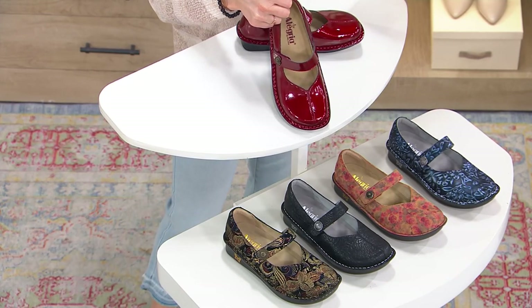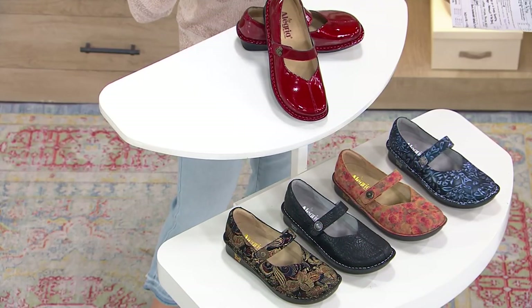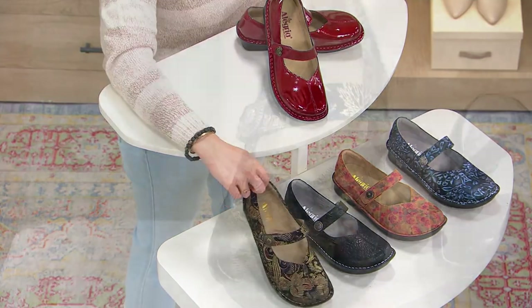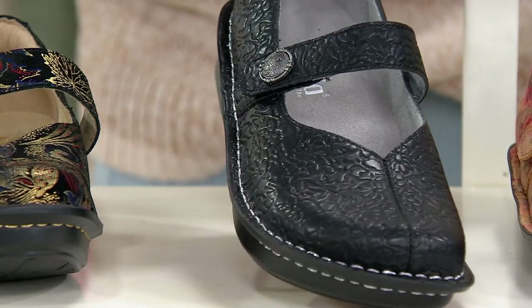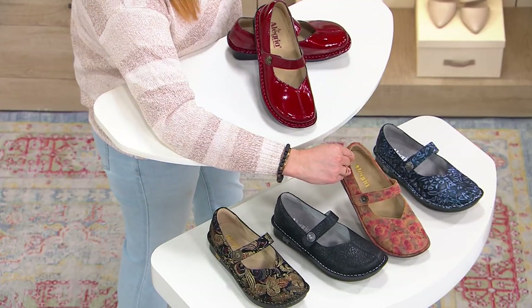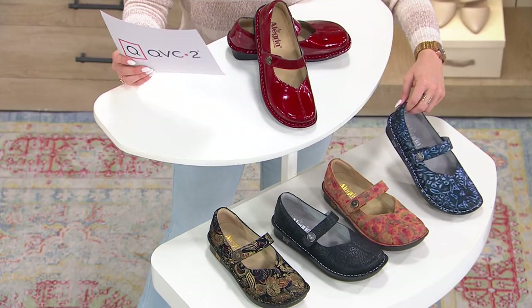Here we have it in Cherry Bomb Patent — be still my heart. This is the most limited. I am obsessed. Down below we have it in Golden Hour — that's stunning. Then this is Delicate Black. Look at all that stunning embossing and stitching. This is Cognac and Roses — that is a pretty, pretty princess. And lastly, we have it in Antique Violet.